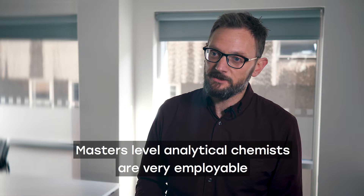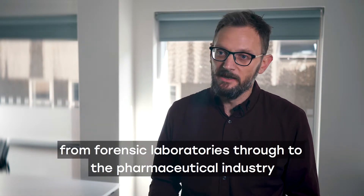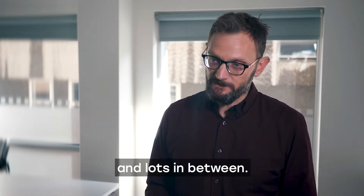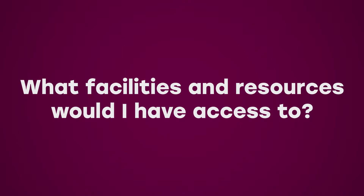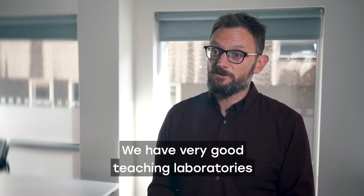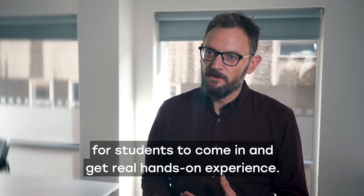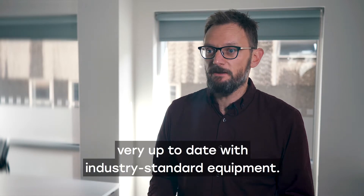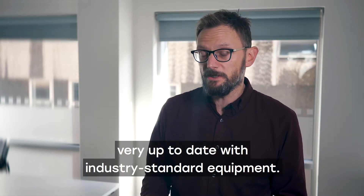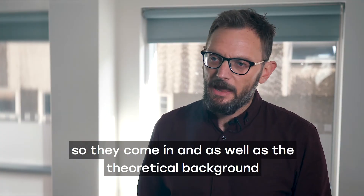Master's level analytical chemists are very employable in laboratories, from forensic laboratories through to the pharmaceutical industry and lots in between. We have very good teaching laboratories for students to come in and get real hands-on experience. The biosciences and chemistry teaching laboratories are very up-to-date with industry-standard equipment.